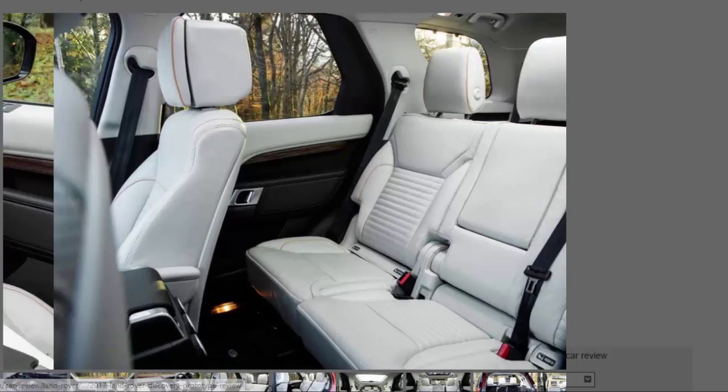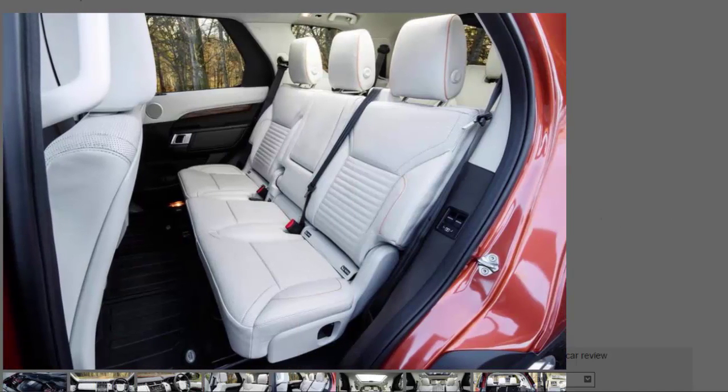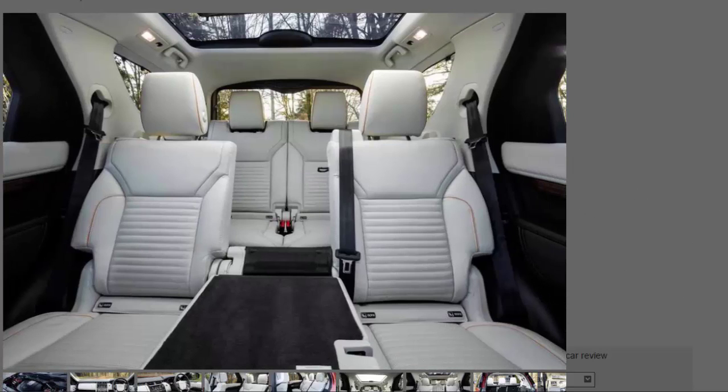All the seats can be easily folded flat individually, resulting in a maximum of 2,406 litres of boot space — a load space that allows you to slide a flat-pack IKEA wardrobe in without catching on anything, as the flat seats' leading edges are kept above the trailing ones. Each person in the cabin will be able to keep warm with a heated seat, charge their phone, find space for their water bottle, keys, wallet and other oddments, and connect to the Wi-Fi hotspot. Even the curry hook has been brought back.